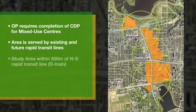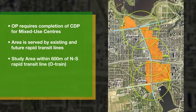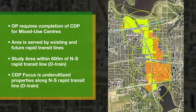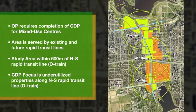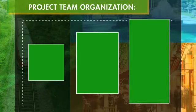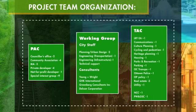The CDP study area is roughly located within 600 meters of the O-Train line, as highlighted by the yellow dash lines. While there are a number of vibrant neighborhoods within the CDP area, there are also many properties along the corridor that have great untapped potential. The primary focus of the CDP is what to do with these underutilized properties.